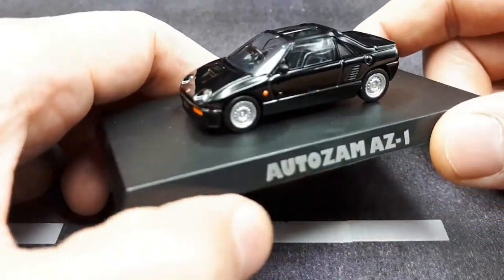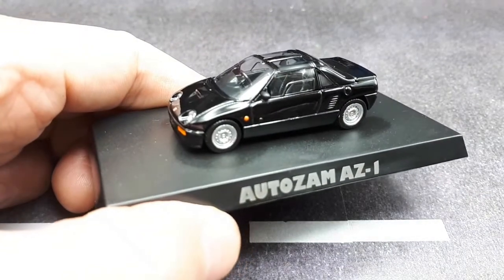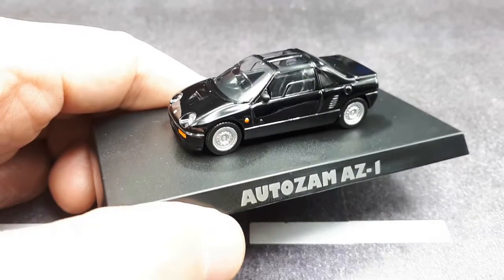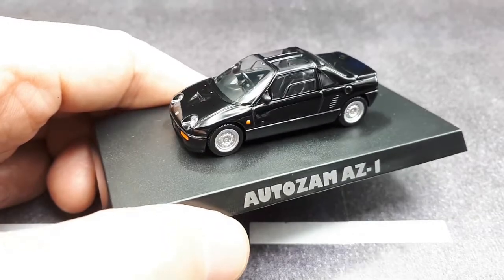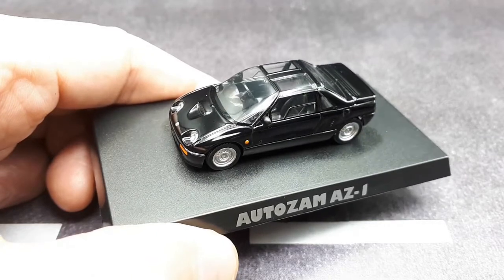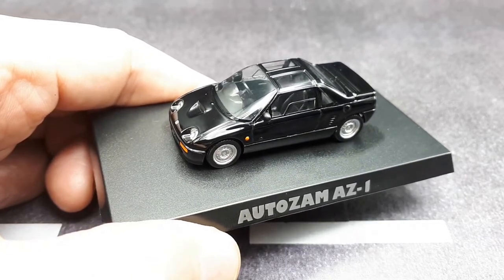Anyway, the design team was led by Toshiko Hirai — sorry if I'm not pronouncing that right. I mention this name because that person was also responsible for leading the design team for the Mazda MX-5, also known as the Miata.